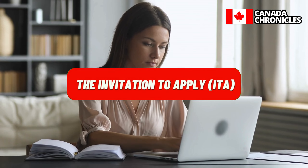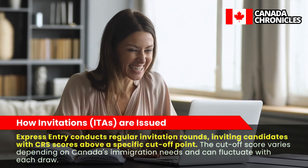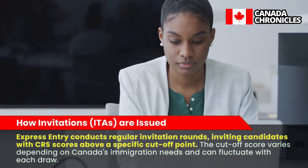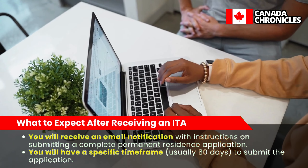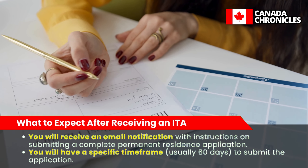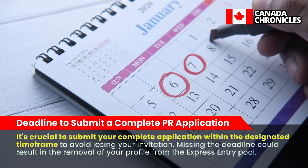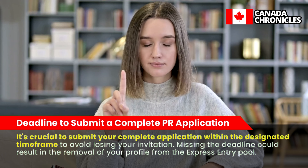Express Entry conducts regular invitation rounds, inviting candidates with CRS scores above a specific cutoff point. The cutoff score varies depending on Canada's immigration needs and can fluctuate with each draw. After receiving an Invitation to Apply (ITA), you will get an email notification with instructions on submitting a complete permanent residence application. You will have a specific timeframe — usually 60 days — to submit the application. Missing the deadline could result in removal of your profile from the Express Entry pool.